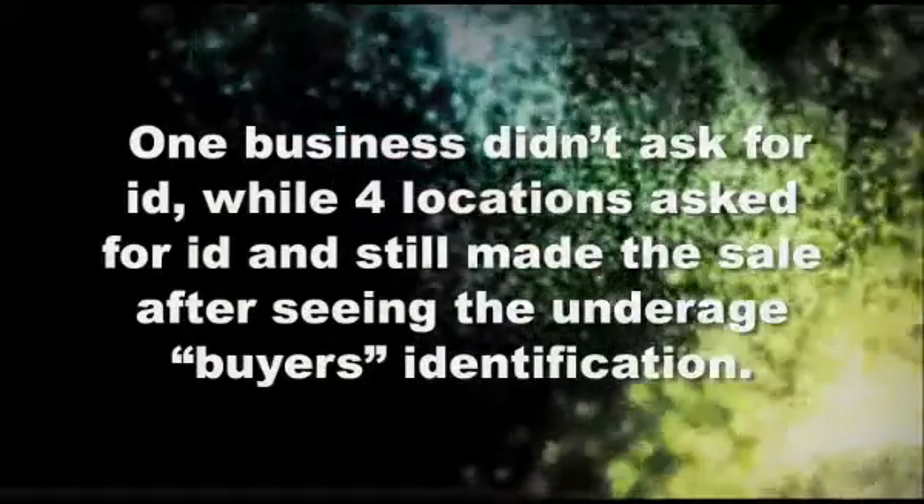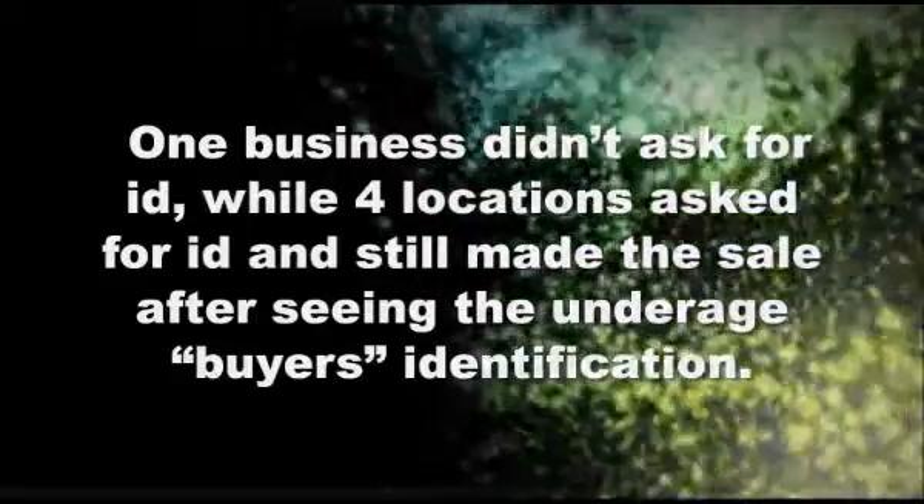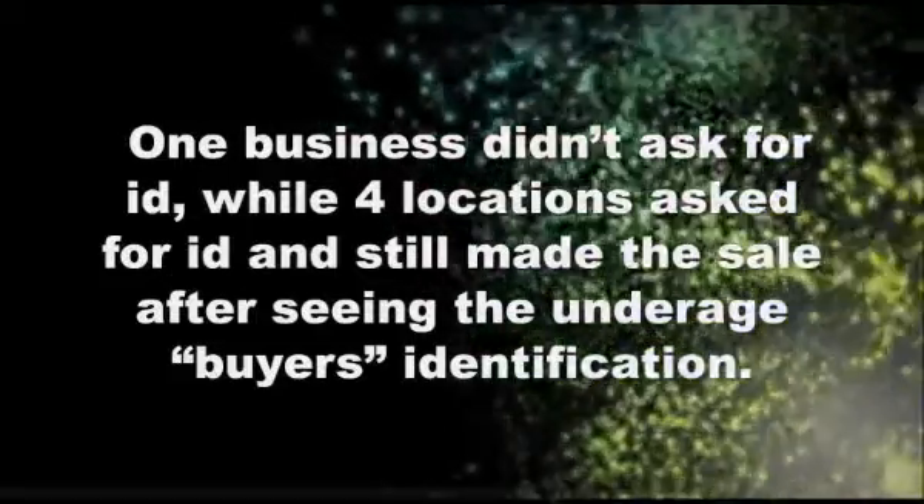One business didn't ask for ID at all, while four locations asked for ID and still made the sale after seeing the underage buyer's identification.